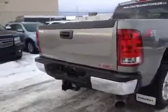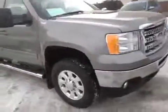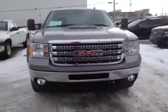This Sierra has a trailer tow package, a tailgate step, mud flaps, rear tinted and rear power windows, and extended powered side mirrors. Come down to Davis Chevrolet in Airdrie and see this new 2014 GMC Sierra today.